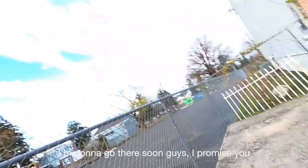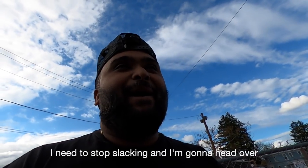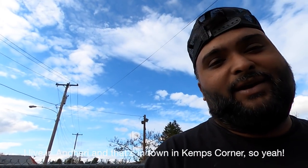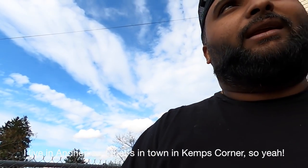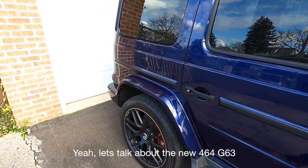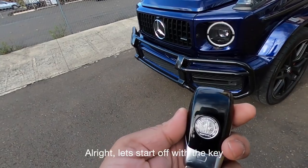I'm gonna go there soon, I promise — I need to stop slacking. The only thing is it's on the other side of town because I live in Andheri and that's in town in Kemp's Corner. So yeah, let's talk about the new 464 G63.